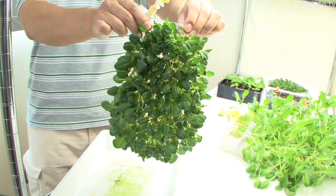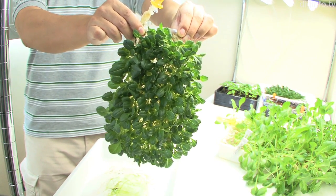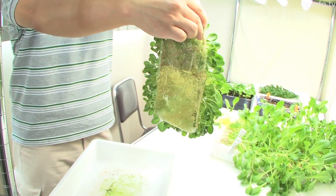Currently, MEBIOL has succeeded in cultivating tomatoes, muskmelons, and cucumbers using iMac.